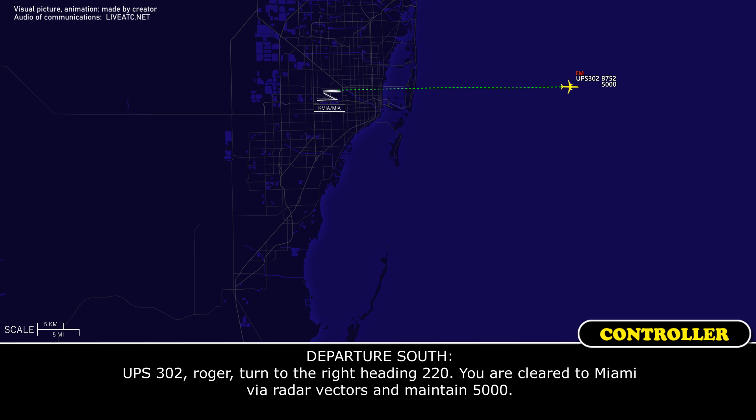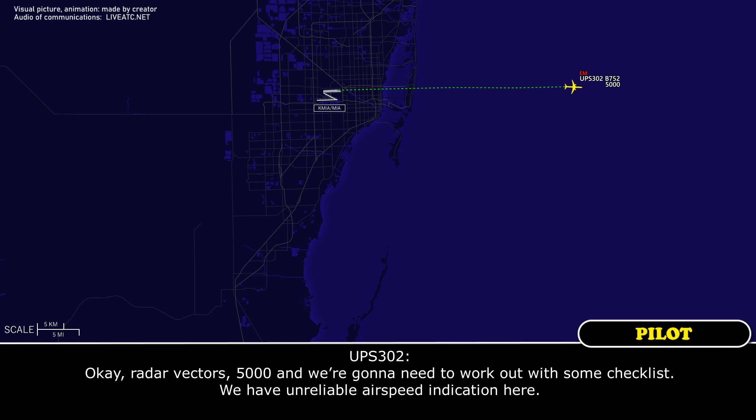Turn to the right heading 220, you are cleared to Miami via radar vectors and maintain 5,000. Radar vectors, 5,000, and we're going to need to work with some checkers. We have a reliable airspeed communication unit.